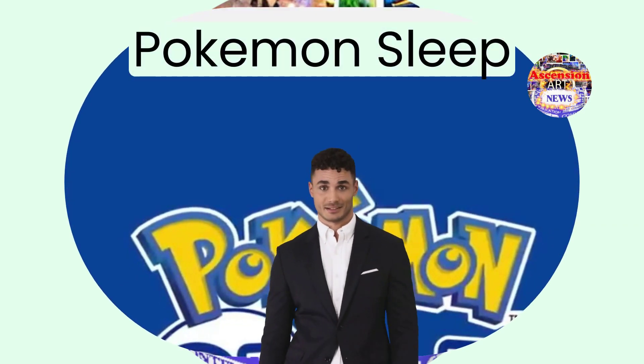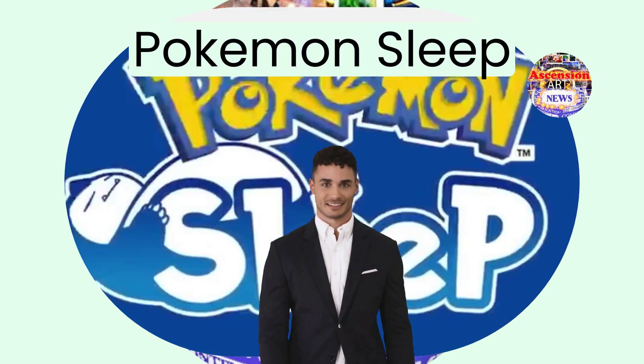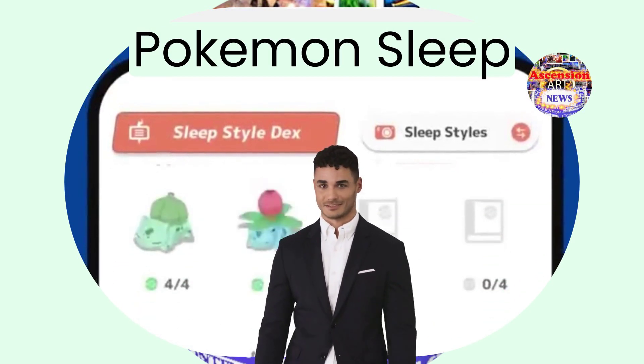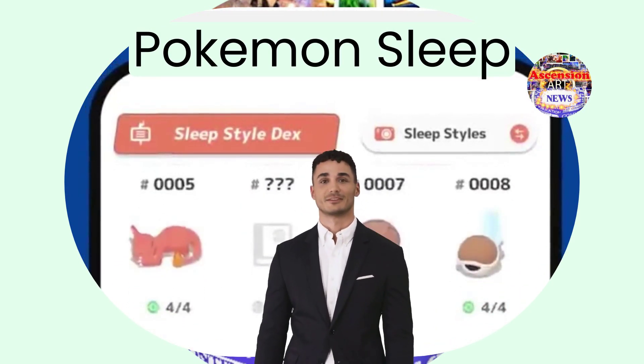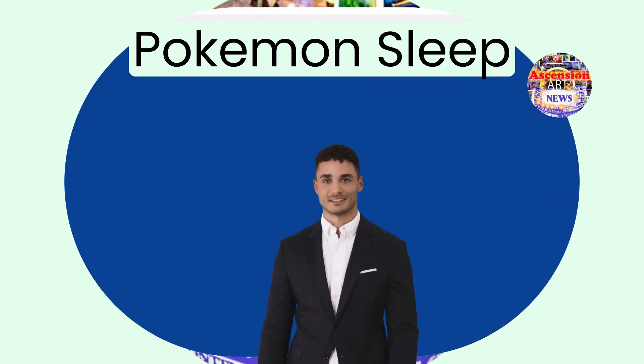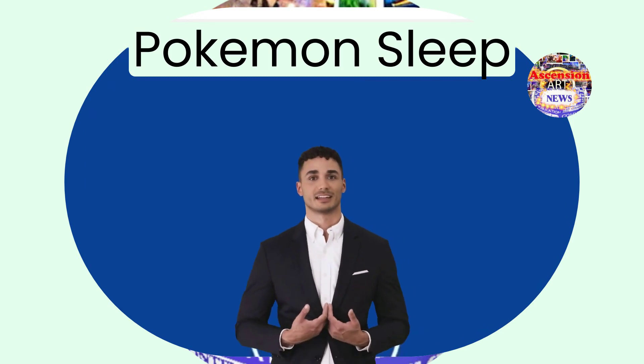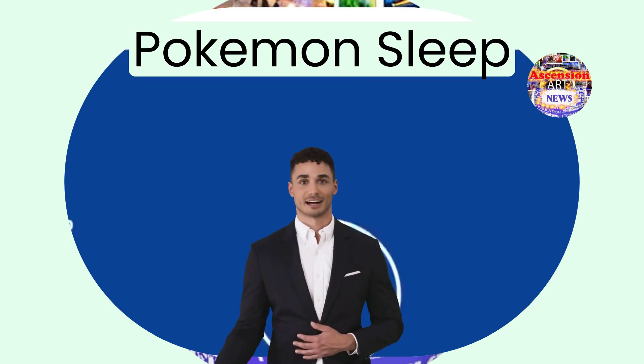Rather than spending the entire night playing a video game to capture Pokemon, you now have the option to acquire the Pocket Monsters even while you sleep. Nintendo-owned video game franchise, the Pokemon Company, has released a new mobile application called Pokemon Sleep, aimed at making the process of monitoring your sleep patterns enjoyable.